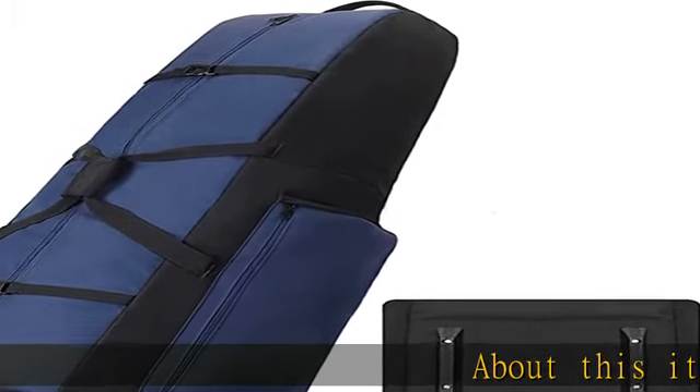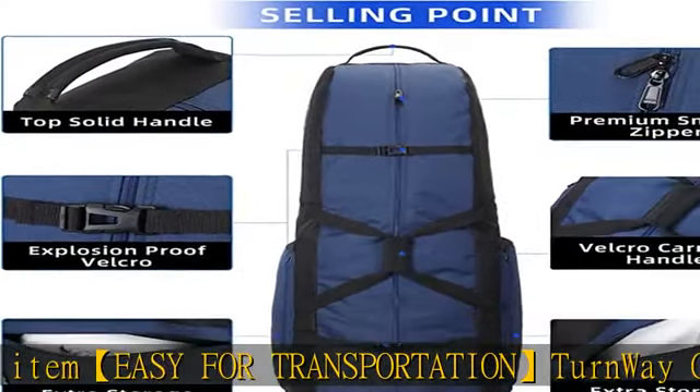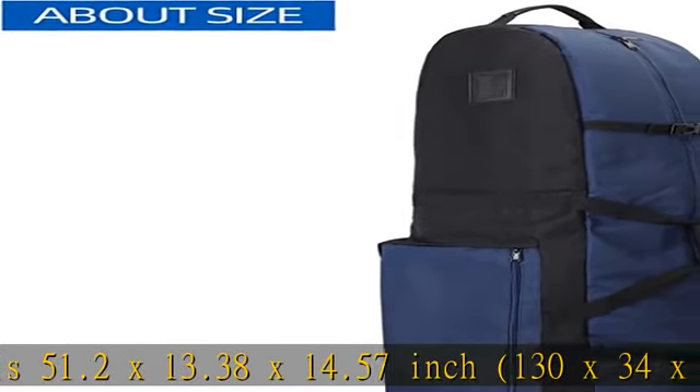Easy for transportation. The Turnway Golf Travel Bag is 51.2 x 13.38 x 14.57 inches, 130 x 34 x 37 cm (L x W x H), with a huge space designed for a full set of golf clubs.